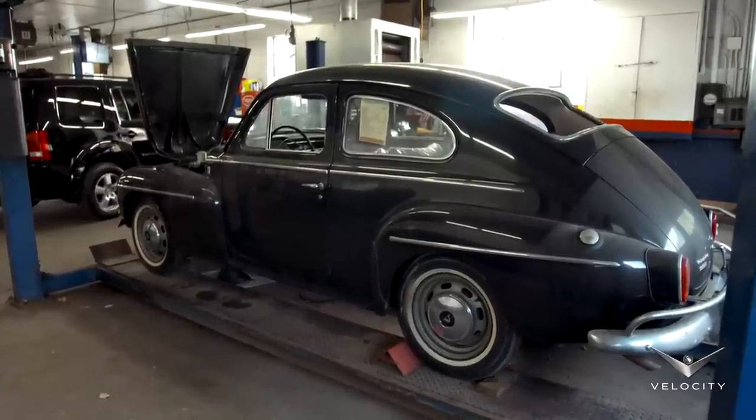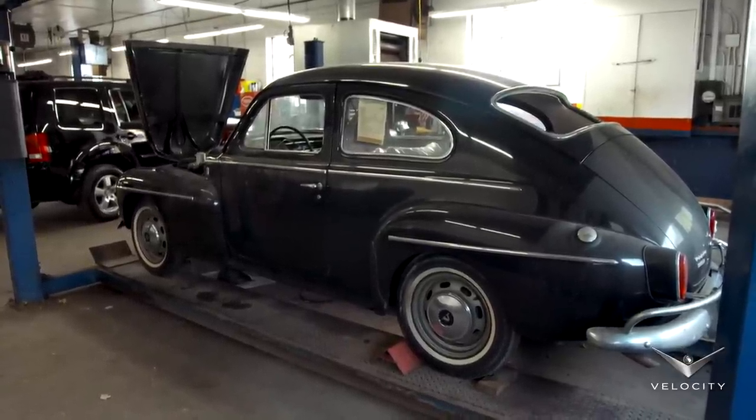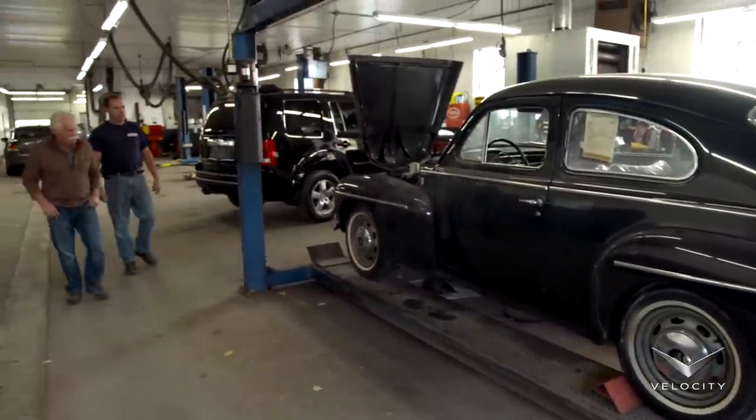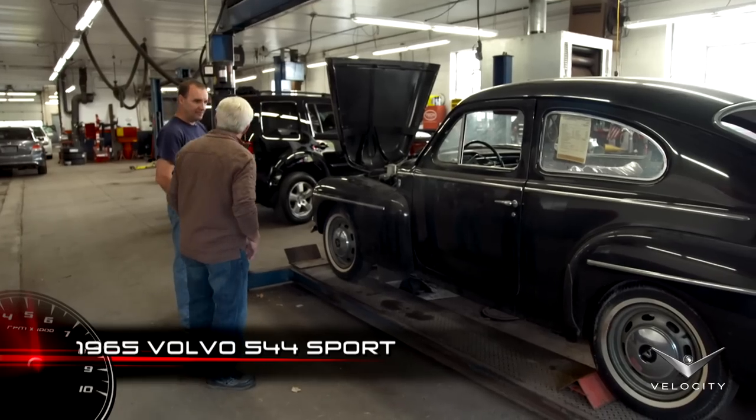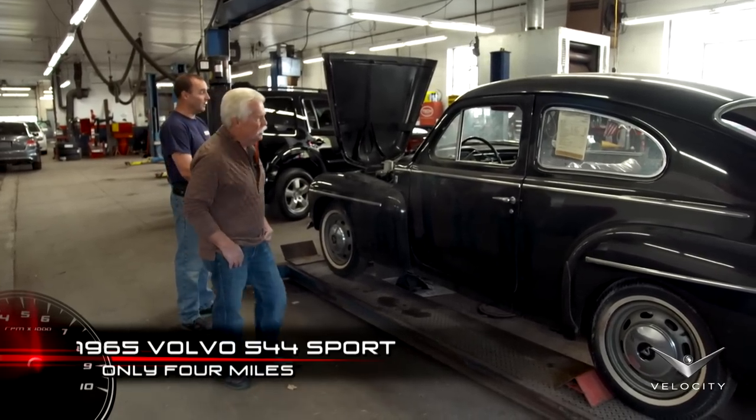There it is. Wow, very, very cool. Hasn't seen the light of day in 30 plus, almost 35 years. And it's got how many miles? Four miles. Oh, my God.